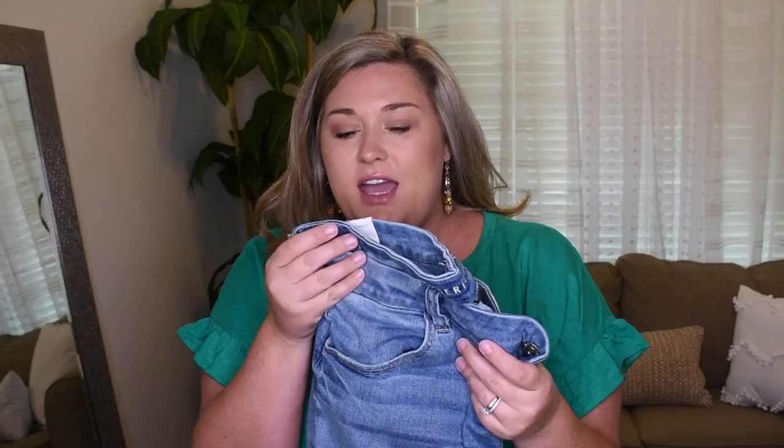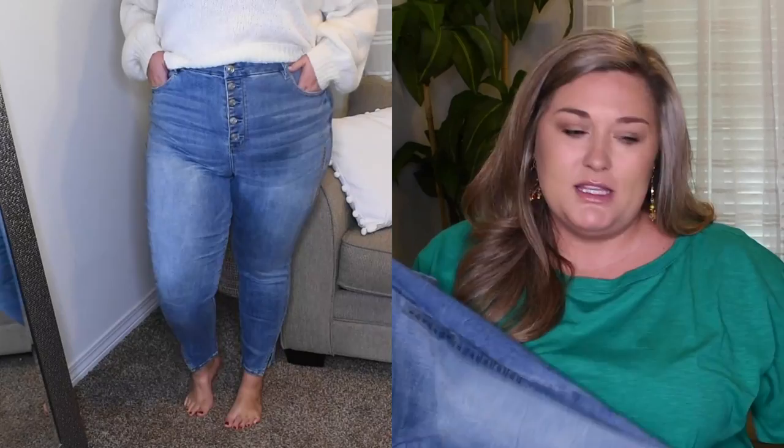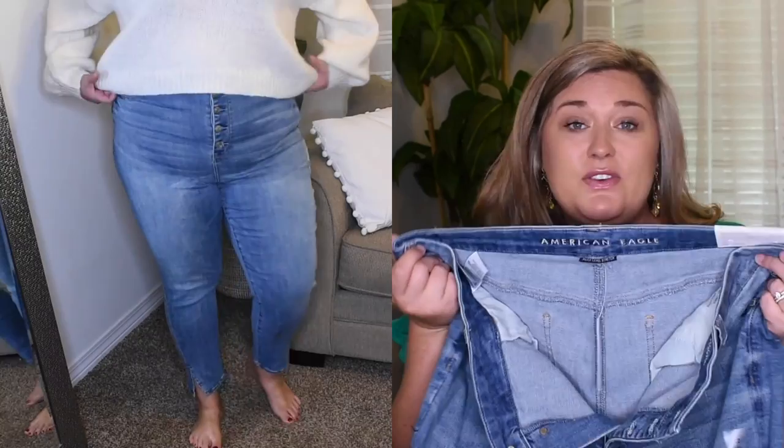These are the Curvy High-Rise Jegging in a size 24, regular length. When I think of jeggings I think of leggings fit but jean material, and that's exactly what these are. These button all the way up — and what I think is really cute is they have a little bit of a cut-out at the ankle. They come above my ankle so I'm not sure if I needed the long, but I liked how they looked on me. These fit really well, size 22, super comfortable. They all say next level stretch and I believe it — they hug you perfectly.